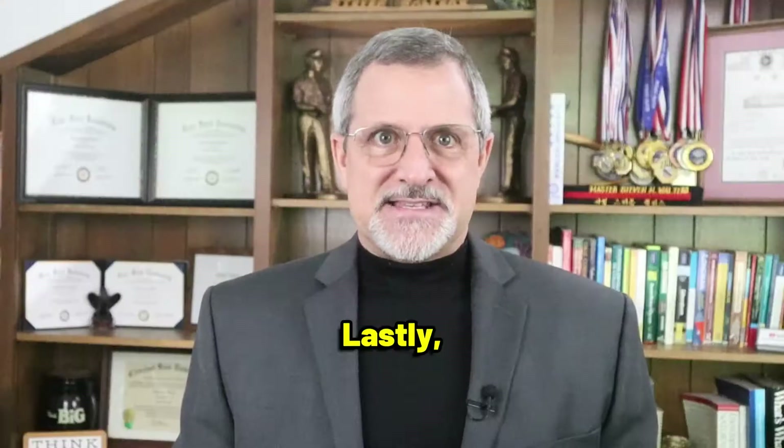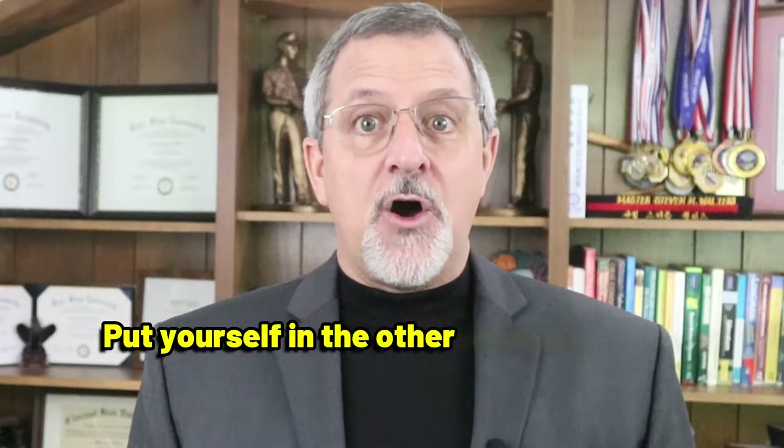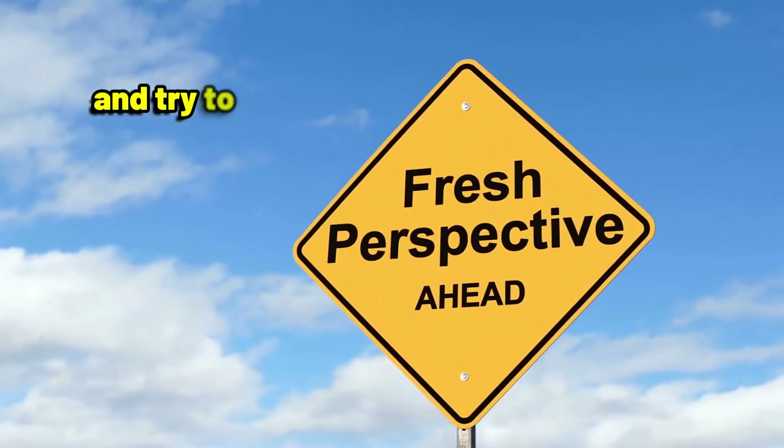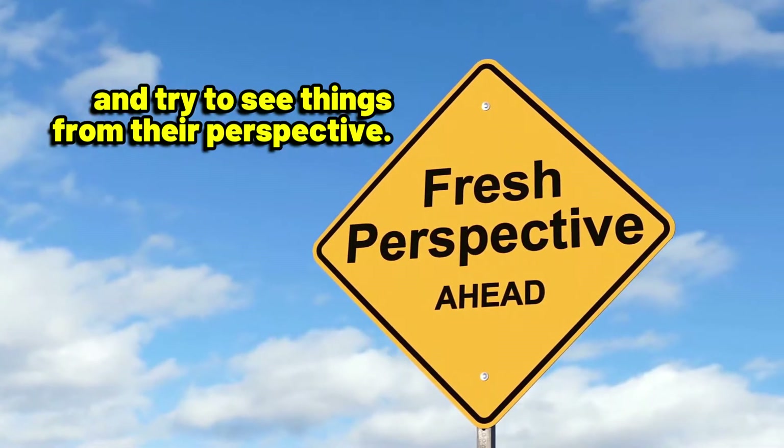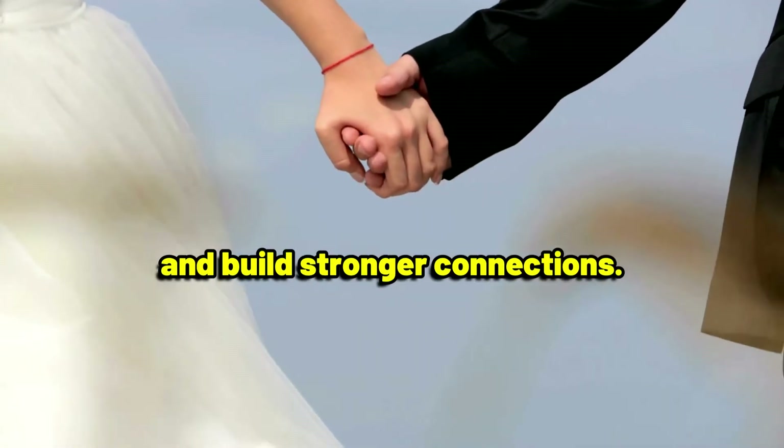Point number four: empathy and understanding. Lastly, practice empathy and understanding. Put yourself in the other person's shoes and try to see things from their perspective. This will help you better understand their feelings and needs, allowing you to respond more effectively and build stronger connections.